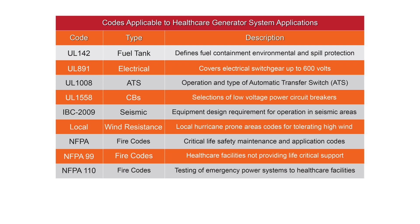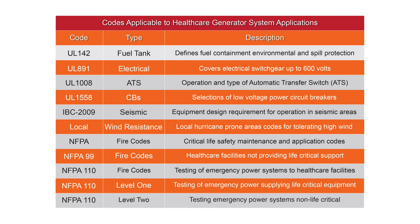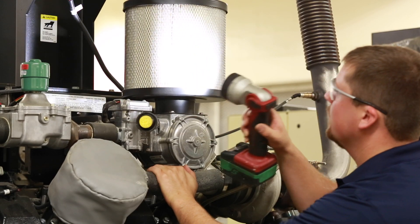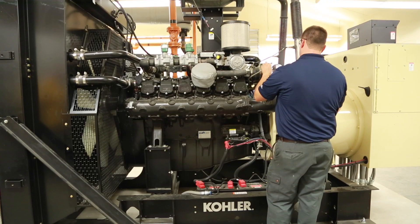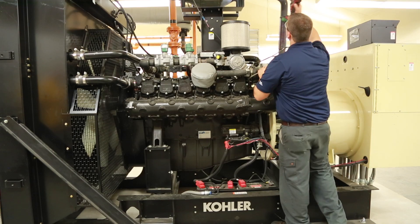NFPA-110 recognizes two levels of equipment installation, performance, and maintenance. The Level 1 installation and testing standard applies to systems where failure of the equipment to perform could result in loss of human life or serious injury. The less stringent Level 2 installation and testing standard applies to systems where failure of the EPSS to perform is less critical to human life and safety. Your authorized Kohler distributor can provide planned maintenance programs to ensure the standby generator system is being maintained and tested within the applicable NFPA level for any given healthcare application.